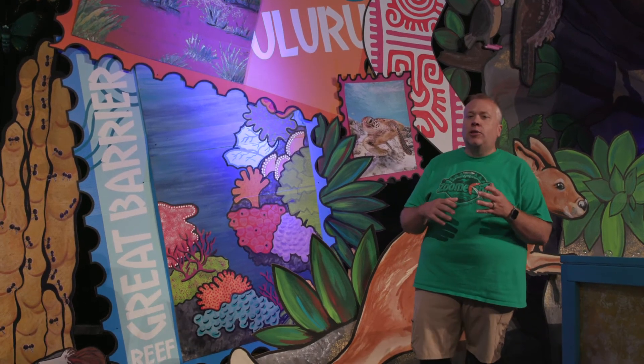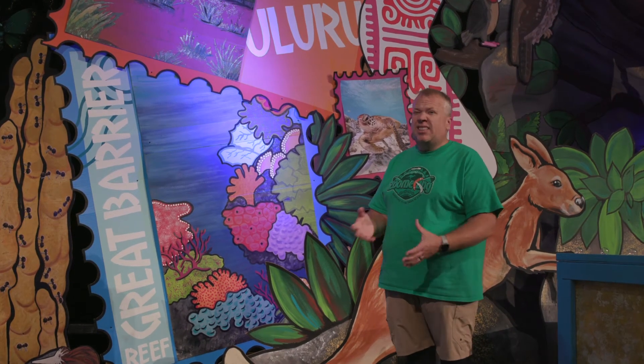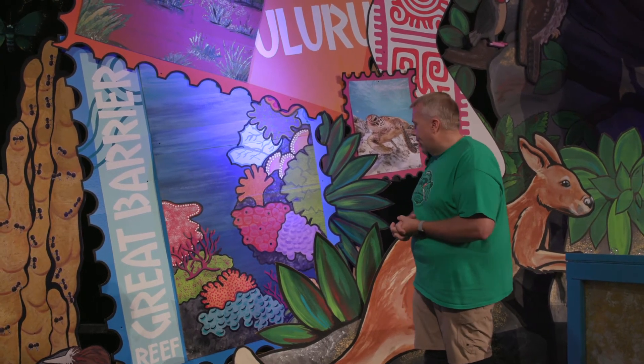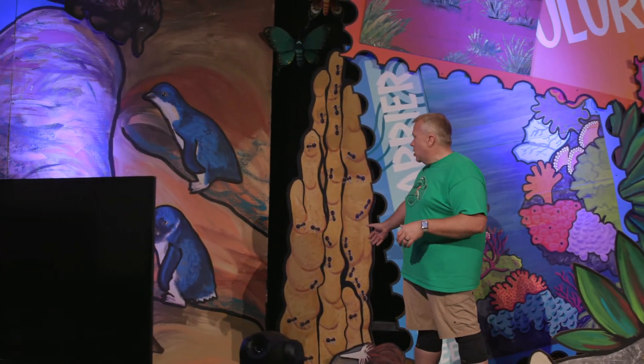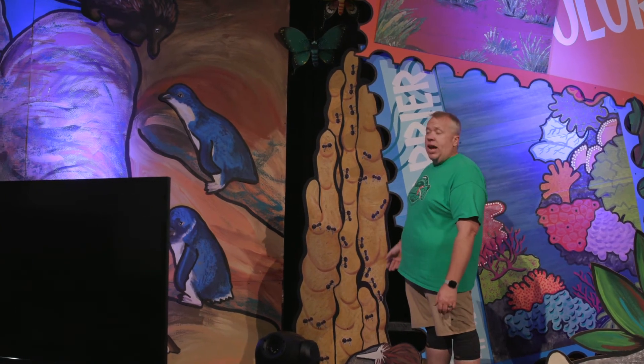Coober Pedy is a fascinating underground town in a very hot area of Australia that you'll be learning about. As you visit Coober Pedy, they have underground apartments, hotels, restaurants — things like that. The kids are fascinated with that on the Friday, the last day of VBS. Of course, we have more of our animals and kangaroos around.